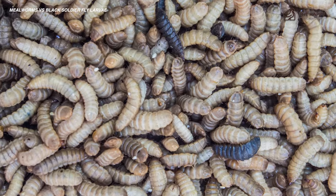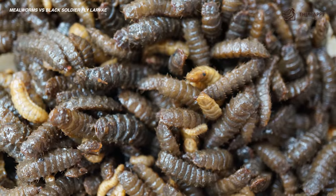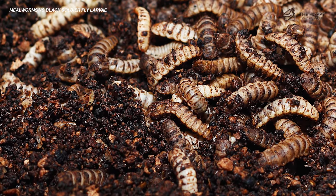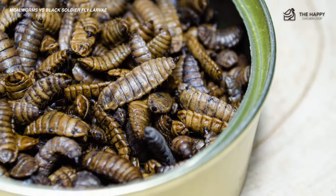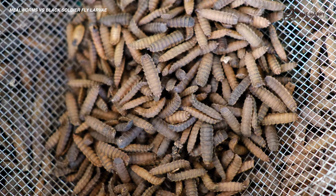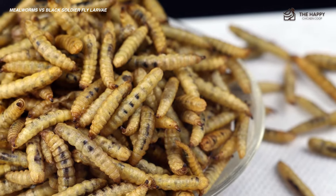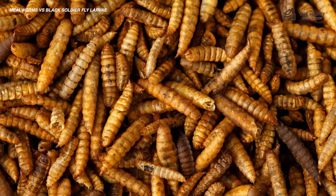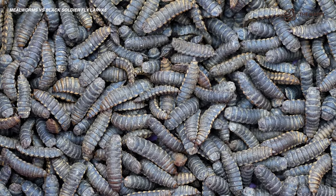Dried black soldier fly larva are approximately 40% crude protein. Since chicken feathers are about 90% protein, increasing your chicken's protein during molting will help them regrow their feathers. During laying time, black soldier fly larva can provide a boost of calcium, which helps build strong eggshells. It's important to note that the exact percentage of nutrients will vary based on the substrate food the larvae eat. For example, the protein percentage in black soldier fly larvae fed on animal manure is a full four to five percent higher than in larvae fed on waste food from vegan restaurants.